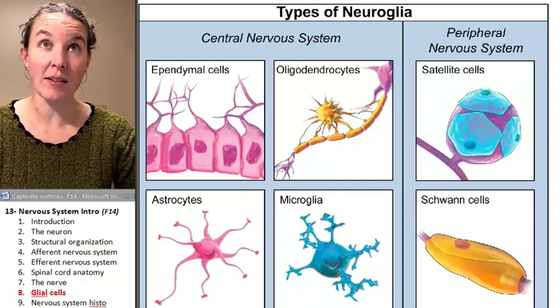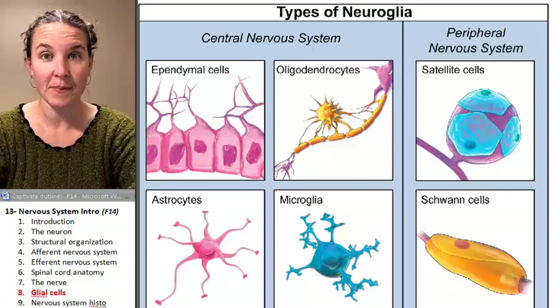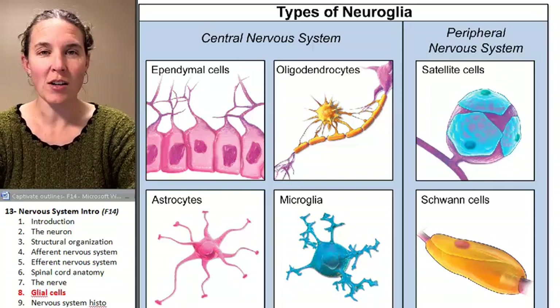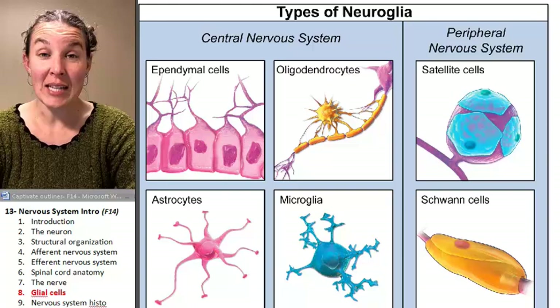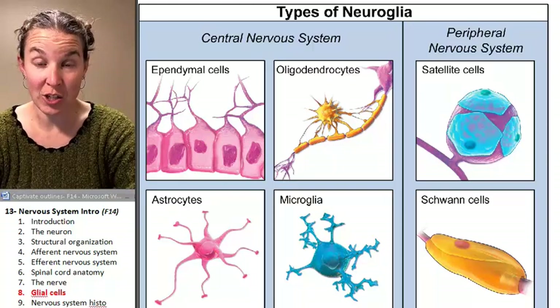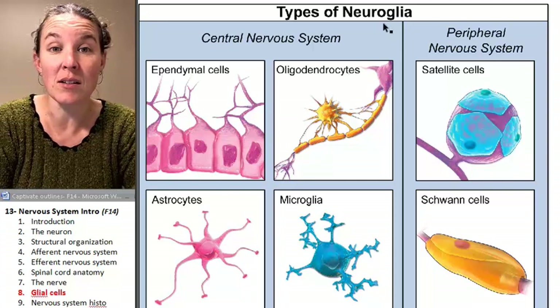You might think that the neuron is the most important cell in the nervous system because we have talked only about neurons so far. But the fact is only 10% of nervous tissue is made up of neurons and the rest of it are glial cells.